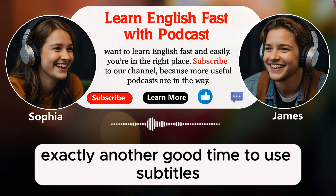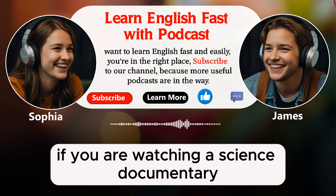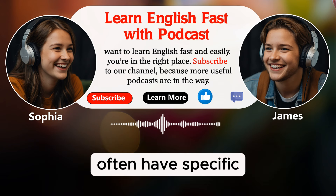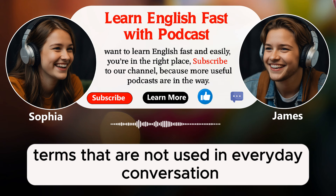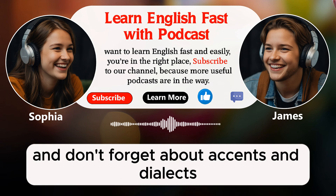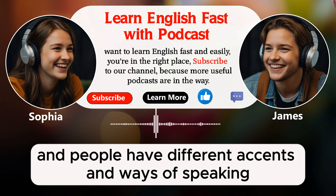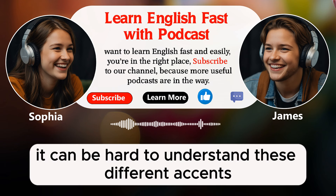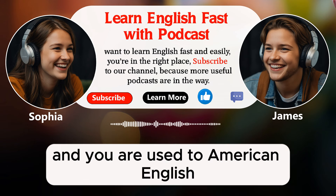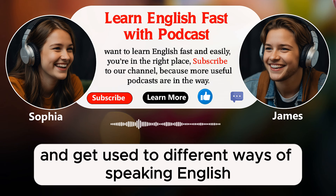Another good time to use subtitles is when you are watching something with a lot of new or difficult vocabulary. For example, if you are watching a science documentary or a historical drama, there might be many words you don't know. These kinds of shows often have specific terms that are not used in everyday conversation. Using subtitles can help you understand these terms and learn more about different topics in English. And don't forget about accents and dialects. English is spoken in many different countries and people have different accents and ways of speaking. Sometimes, it can be hard to understand these different accents.